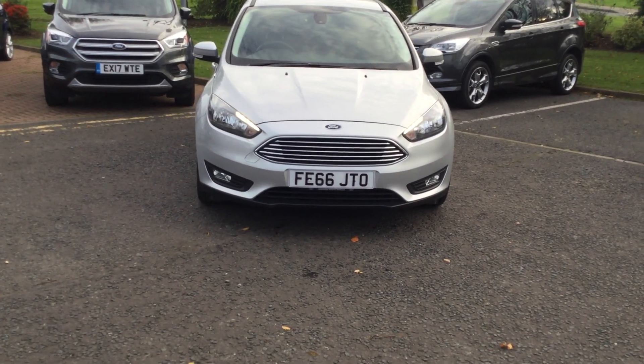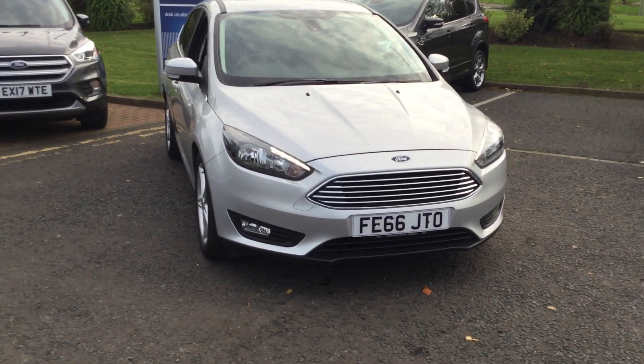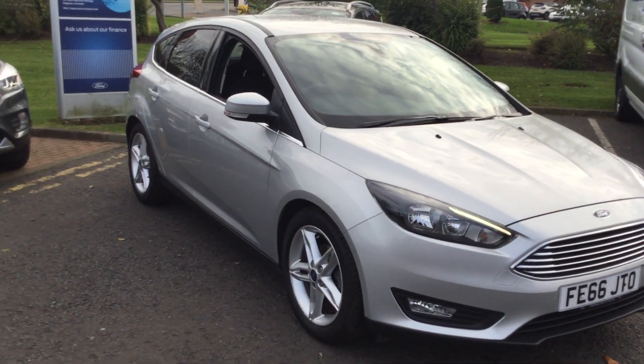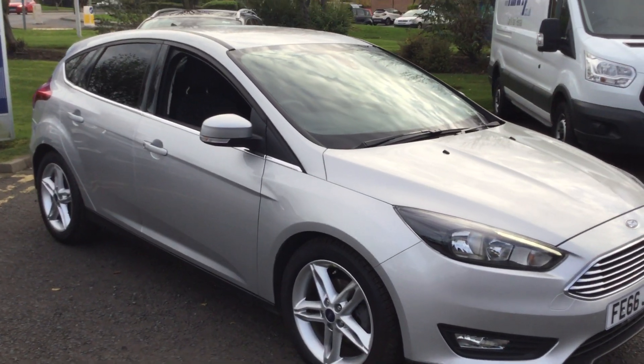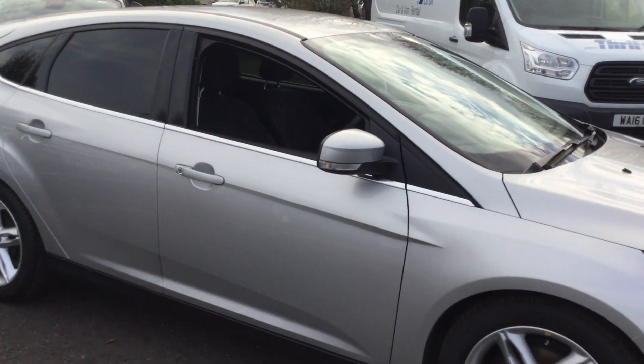Welcome to Jennings Used Car Outlet. Here today I've got the Ford Focus in Moondust Silver. It's a 1 litre, 125 brake horsepower — that's the three cylinder engine. There's loads of power in them, you'd be very surprised. Definitely worth a test drive to get the demonstration on that one.